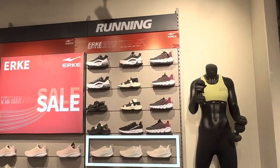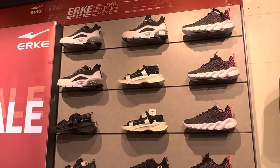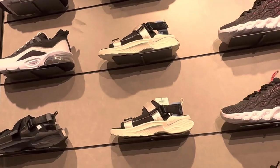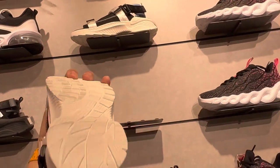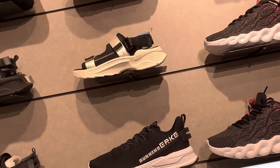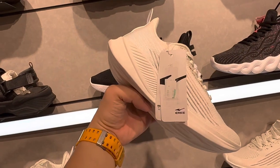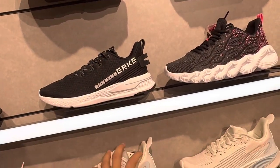This is the women's section for running. I think the price is just the same as the men's section. This one's a bit pricey still — two thousand two hundred ninety-nine or two thousand and ninety-nine pesos.